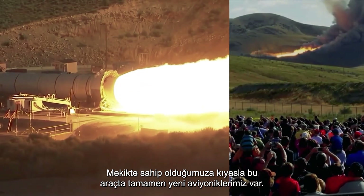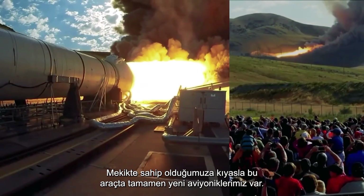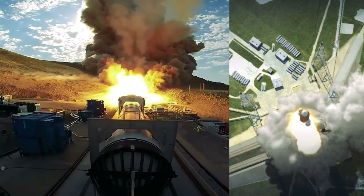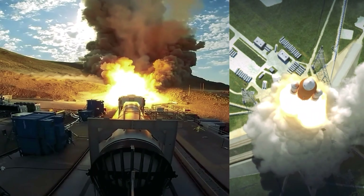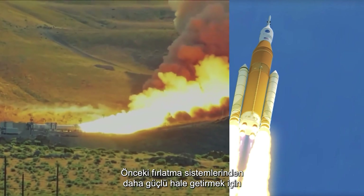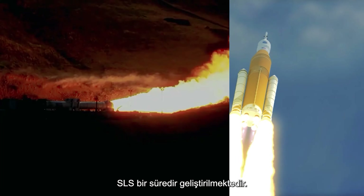We've got totally new avionics on this vehicle versus what we had on Shuttle — it's state of the art. Bigger and more powerful than any previous launch system, the SLS has been under development for some time.